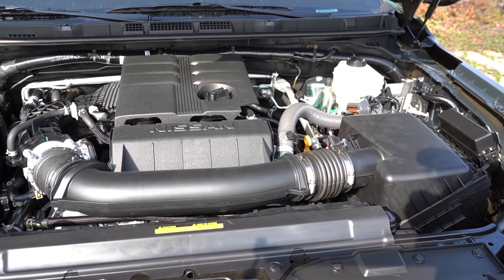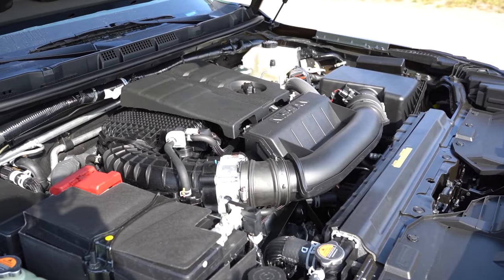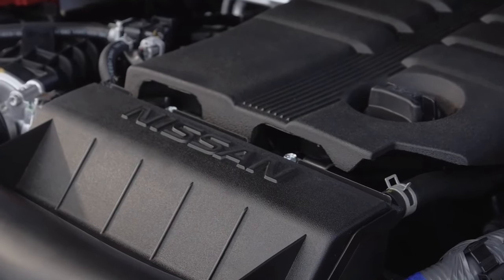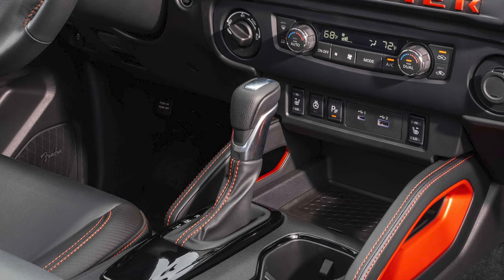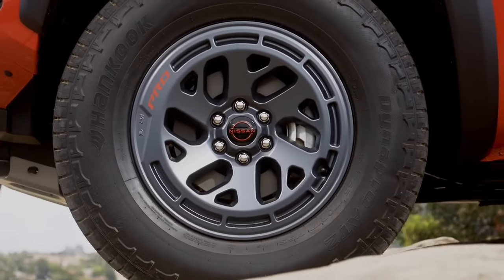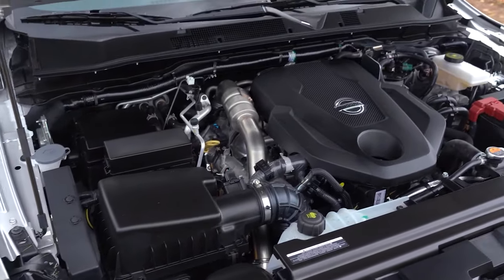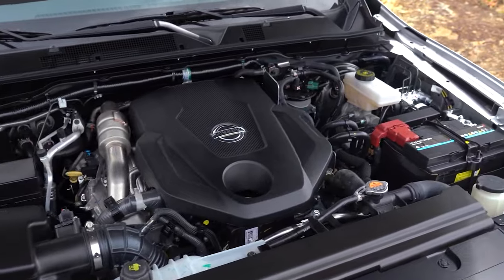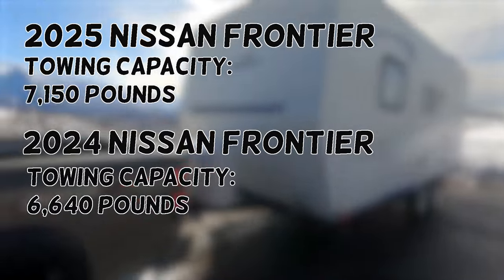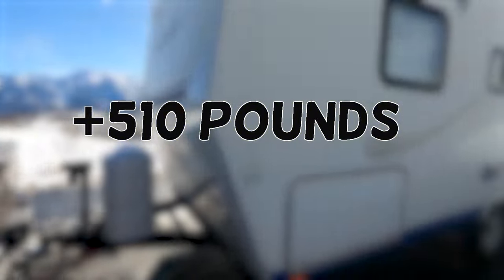A 3.8-liter V6 stays under the hood of the new 2025 Frontier, although some fans anticipated a switch to a turbo 4, as some rivals did. Nissan pairs the powertrain with a 9-speed automatic transmission and rear-wheel drive, with 4x4 as an optional upgrade. The engine remains rated at 310 horsepower and 281 pound-feet of torque, but the 2025 Frontier will be capable of towing 7,150 pounds — a 510-pound increase over the current version.